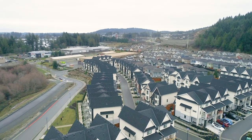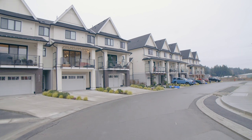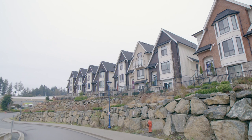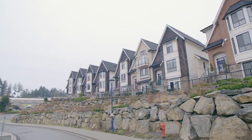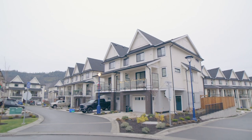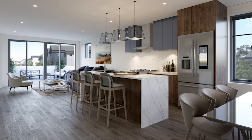Some of the many features these townhomes include are large over-height and vaulted ceilings, energy-efficient insulated concrete form walls, a natural gas water-on-demand system, and a forced air natural gas furnace with a state-of-the-art heat pump offering air conditioning for hot summer evenings.